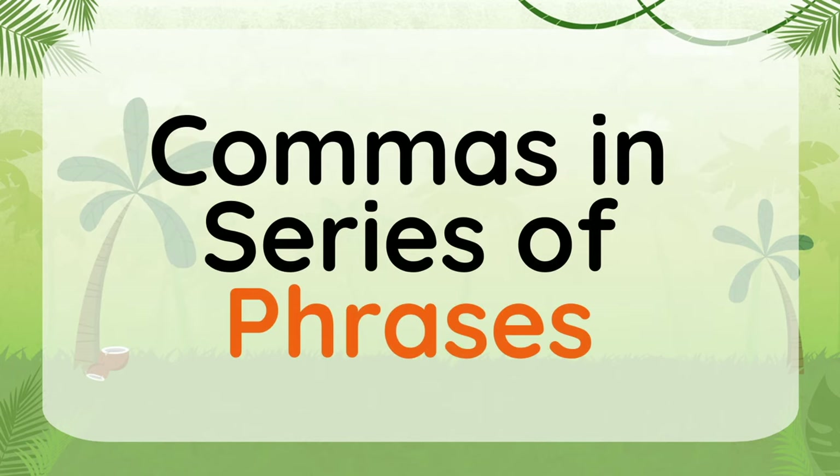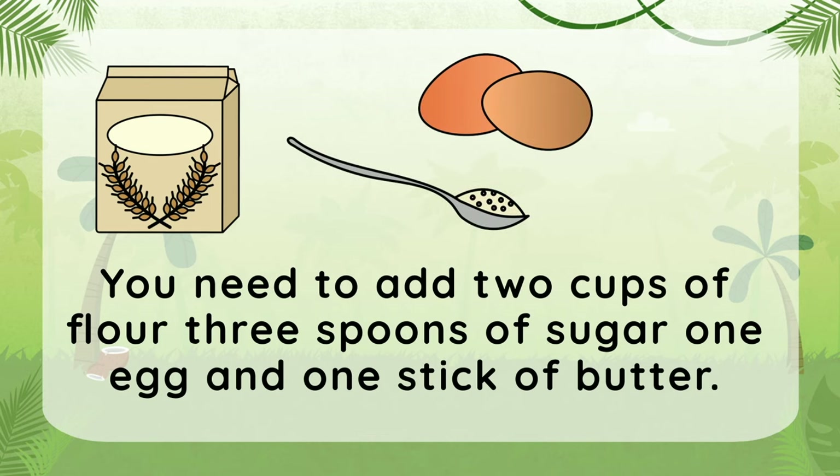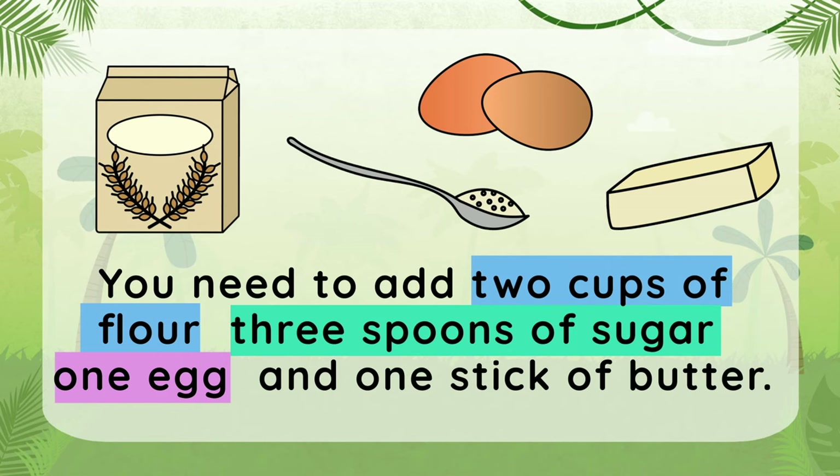Try another one, but this time place the commas to separate the series of phrases. You need to add two cups of flour, three spoons of sugar, one egg, and one stick of butter. Where do you need to add the commas? Put the comma after the first group, second group, and the third group just before the last phrase. Good job!